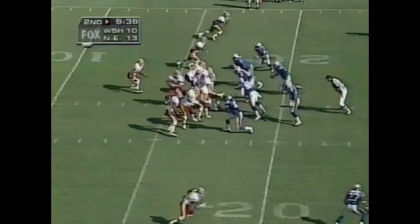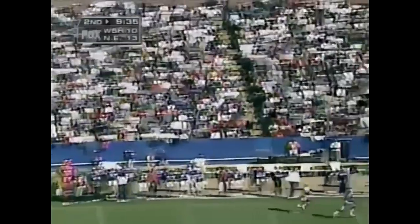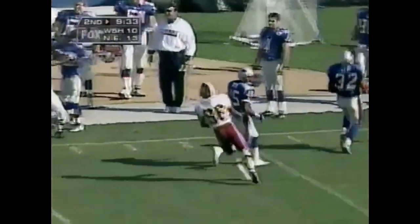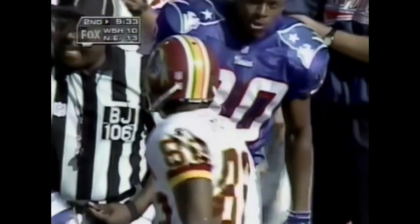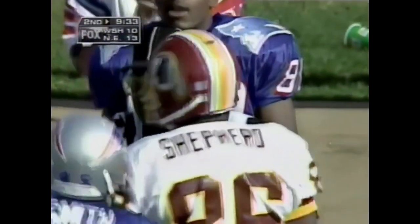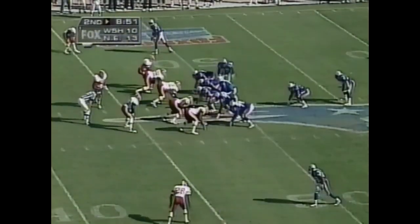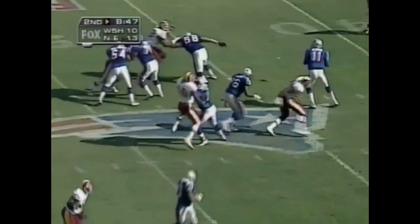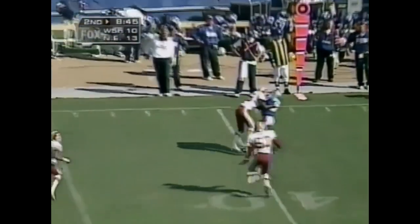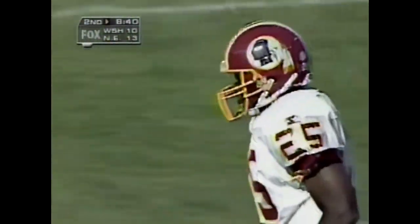Third down and 11 yards to go — Mitchell's in the backfield, good block from Mitchell. Frerotte is hit as he throws — throws deep downfield and it's incomplete, looking for Leslie Shepard. Coverage applied by Otis Smith playing deep. Second down and five on the 48-yard line — good play action by Bledsoe and he throws the pass, caught for a first down at the 39-yard line by Sean Jefferson. That's a gain of nine.